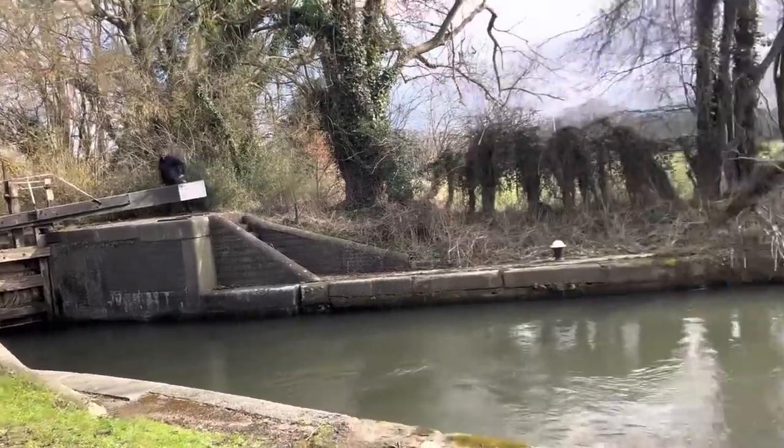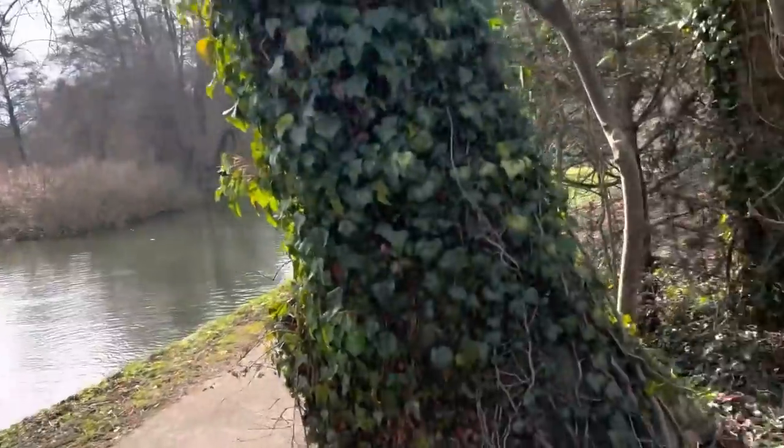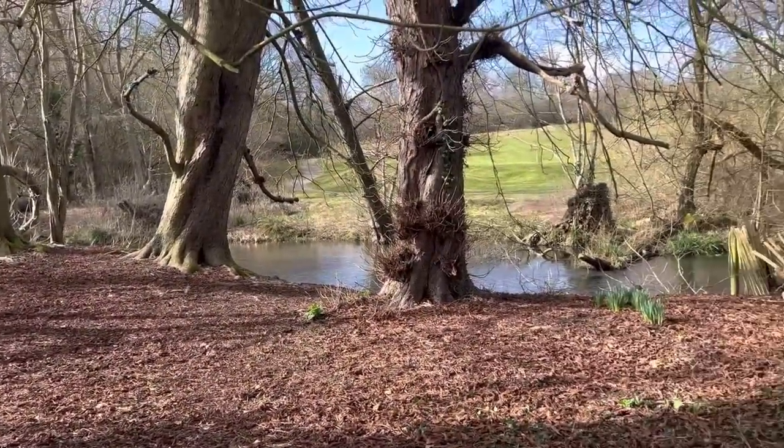Look how pretty this is. The canal there — that's the River Cone and the Grove Golf Club.